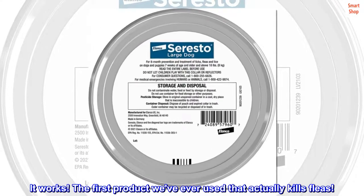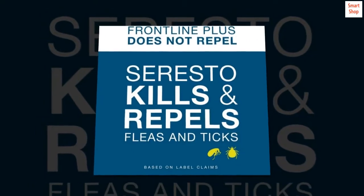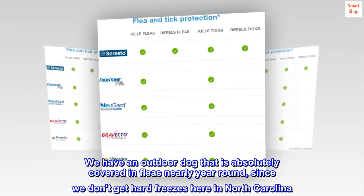It works. The first product we've ever used that actually kills fleas. We have an outdoor dog that is absolutely covered in fleas nearly year-round, since we don't get hard freezes here in North Carolina.